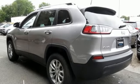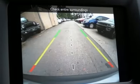Aluminum wheels, electronic shift on the fly, and i4 engine. Take it for a test drive today.